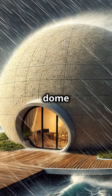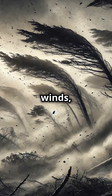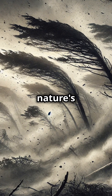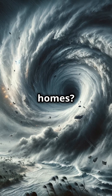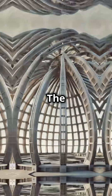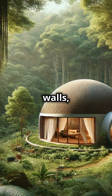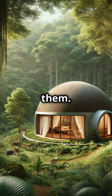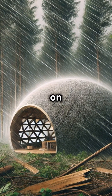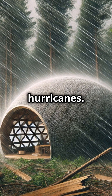Did you know dome homes can withstand hurricanes like a champ? Picture this: powerful winds, torrential rain, and nature's fury unleashed. Most homes might struggle, but dome homes stand strong. The magic lies in their shape. Unlike traditional buildings with flat walls, domes have a smooth curved surface that lets wind flow around them, reducing the pressure on any single point and making them incredibly resilient during hurricanes.